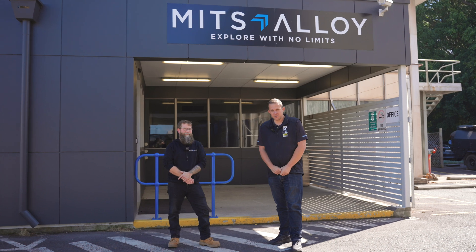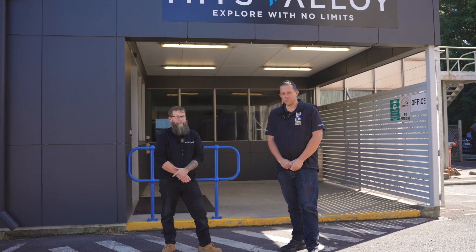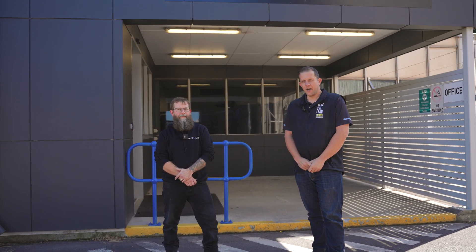Hey guys, we're here at Mitts Alloy HQ for a rundown and a walkthrough of their manufacturing facility. Dean's going to take us through why we should choose Mitts Alloy.